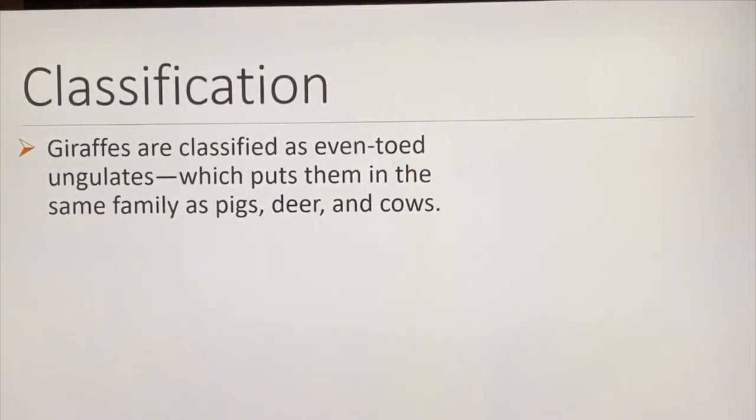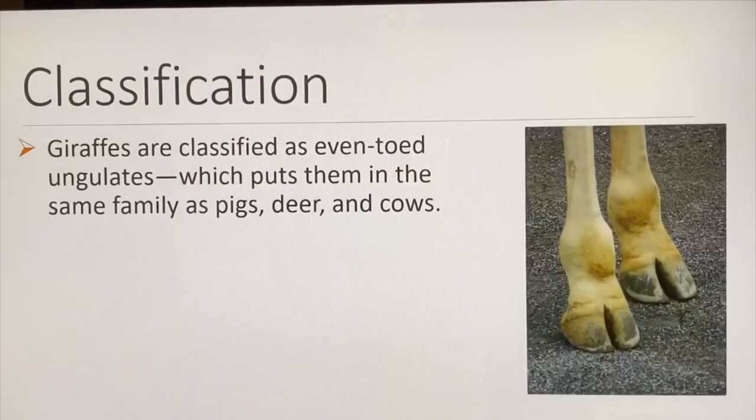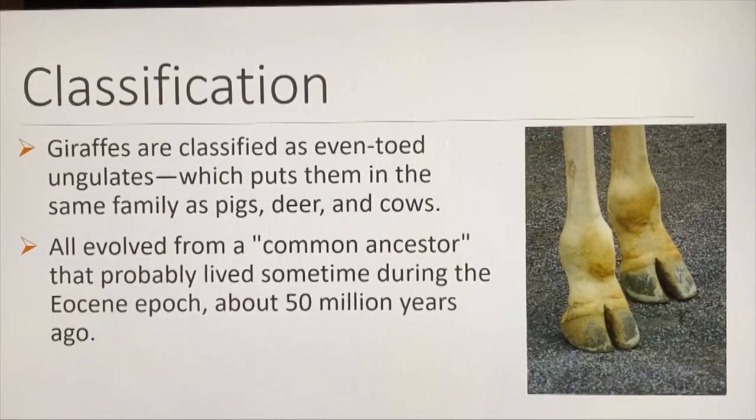Giraffes are classified as even-toed ungulates, which puts them in the same family as pigs, deer, and cows. They have two toes on each foot. All of these animals evolved from a common ancestor that probably lived sometime during the Eocene epoch, about 50 million years ago.